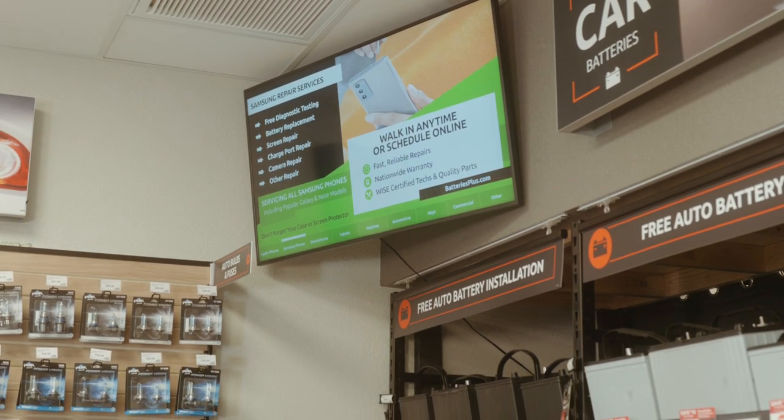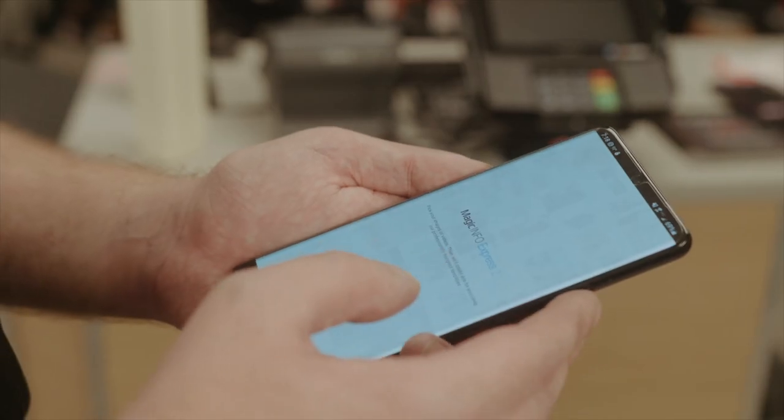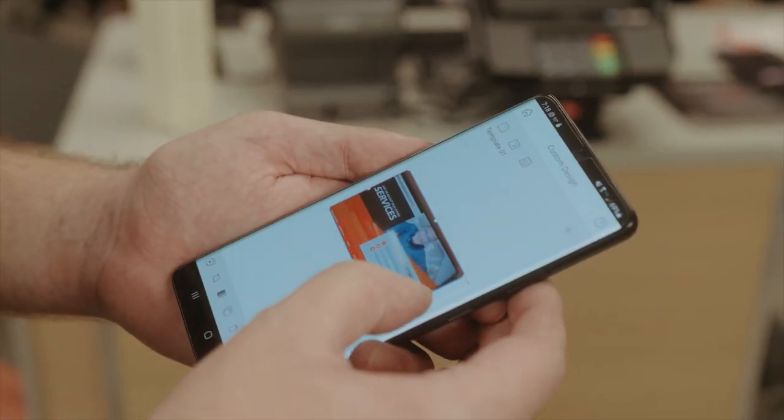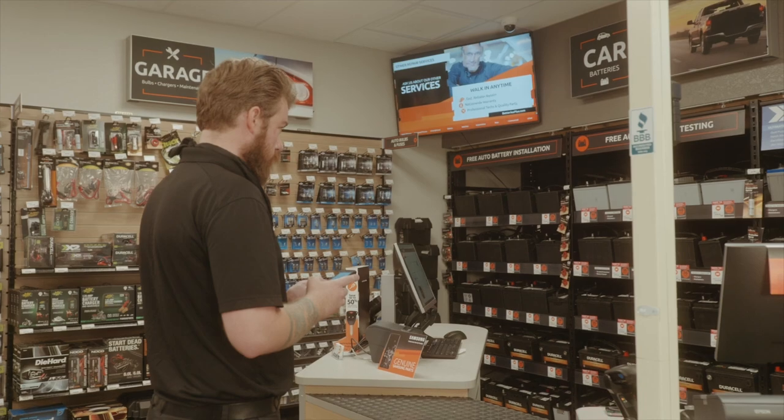Batteries Plus is using our MagicInfo cloud services, which is a centralized capability in the cloud that allows for consistent use of content and delivery of that content in a more cost-effective manner.